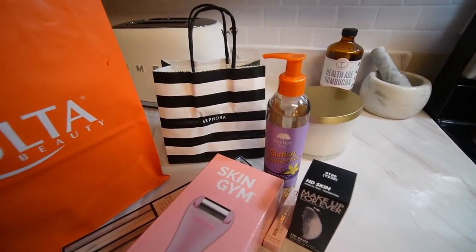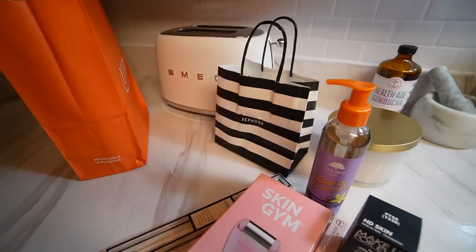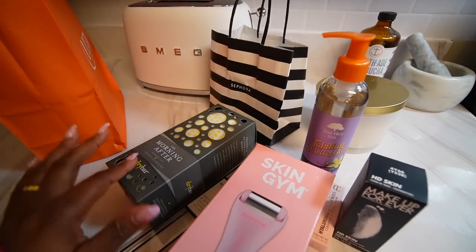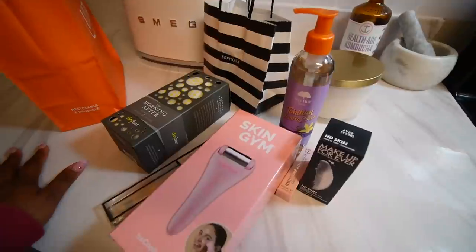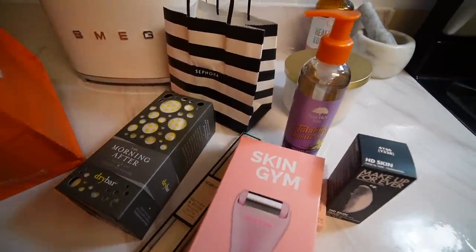Lastly, I ended up getting a shower cap. I just got one but I wanted this one because my other one is cheetah print and I wanted something that wasn't a cheetah print shower cap. That's what I picked up from Ulta and Sephora — that's my little haul. Hope you guys enjoyed it.